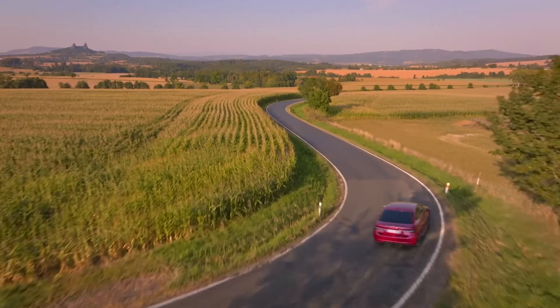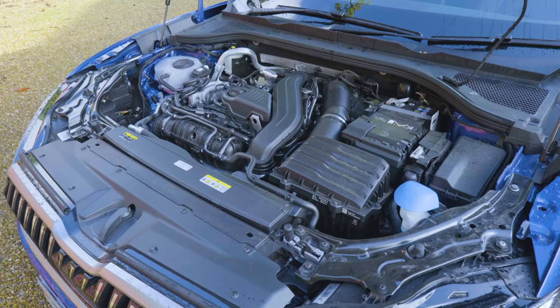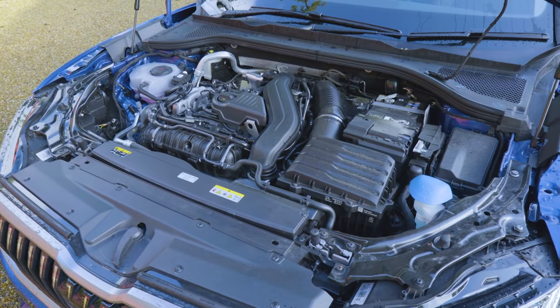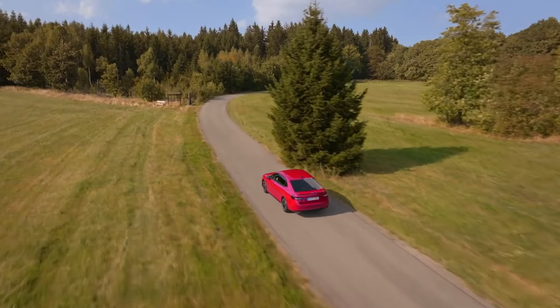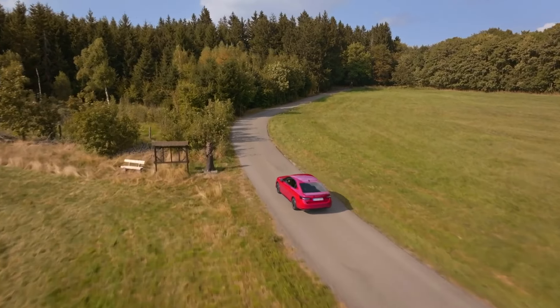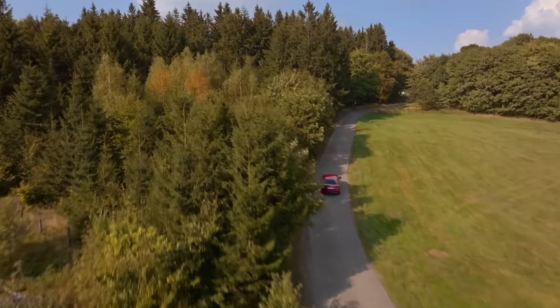The diesel manages up to 58 MPG on the combined cycle, usefully better than this 1.5 E-Tech 150 PS model's 54.2 MPG showing. But as usual, the diesel lets itself down a bit on CO2 emissions — a best of 128 grams per kilometre compared to the mild hybrid petrol's best possible 119 grams per kilometre.